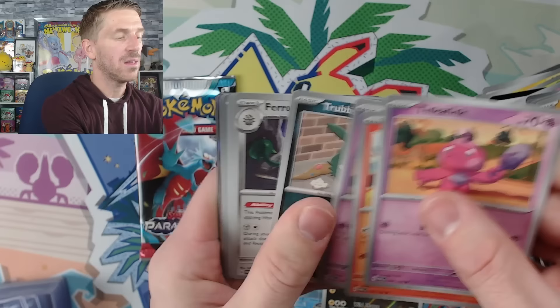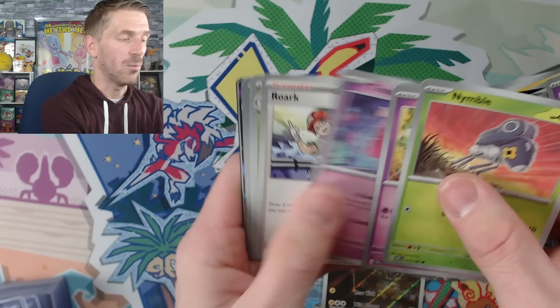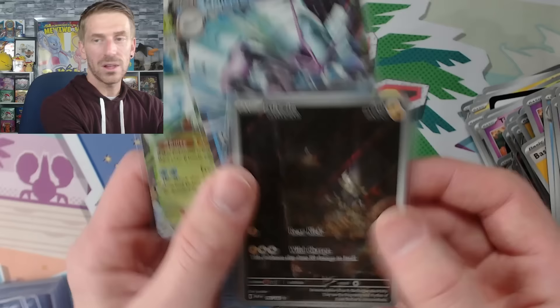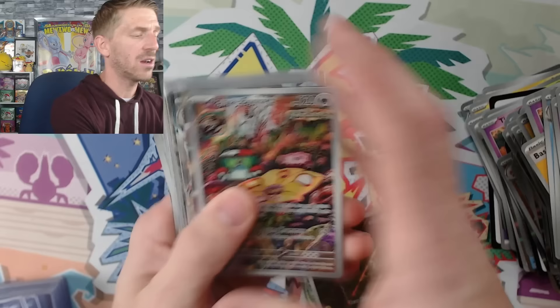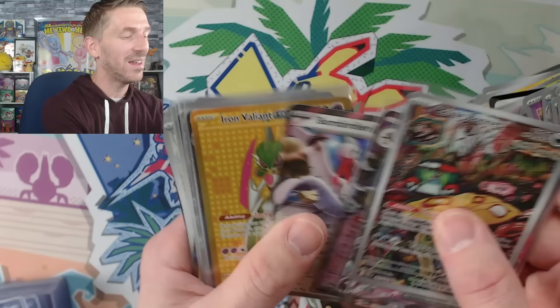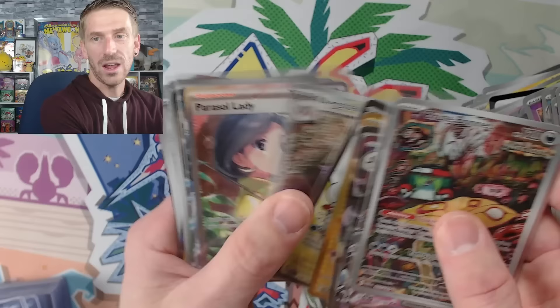I think Paradox Rift falls right behind Paldea Evolved on my personal list. I think it's better than Obsidian Flames and better than Scarlet and Violet base. It's not quite as good as 151, which hits different because of nostalgia, and not as good as Paldea Evolved — Paldea Evolved is just really tough to beat for artwork and competitive play. We finished the second ETB with two hits as well. So all four hits go into the pile. From the booster box yesterday we pulled Brute Bonnet, Iron Valiant EX, Skeledirge EX, full art Tulip, Bombirdier EX, gold Iron Valiant EX, Alteria EX, illustration rare Aipom slash, special illustration rare Parasol Lady, Sandy Shocks EX, and Ceruledge.